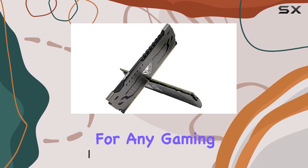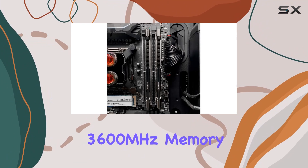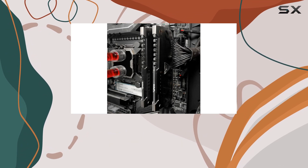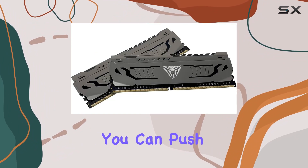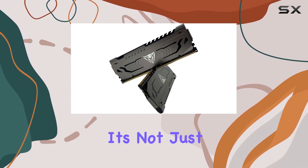First off, let's talk speed. With a blazing 3600 megahertz memory speed, this RAM ensures lightning-fast data transfer, minimizing lag and maximizing your gaming experience. Plus, with XMP 2.0 support for automatic overclocking, you can push this kit even further for those intense gaming sessions without breaking a sweat.